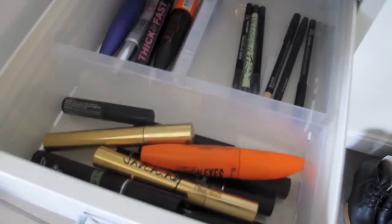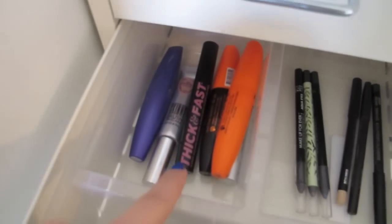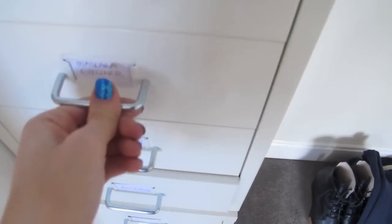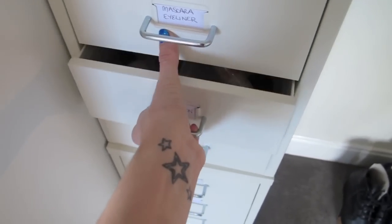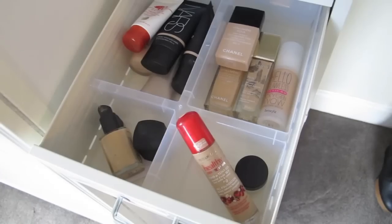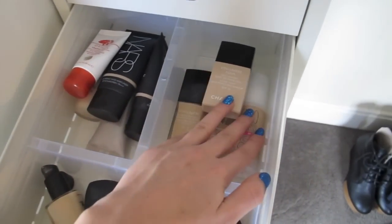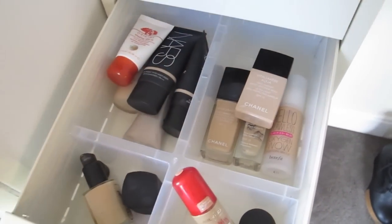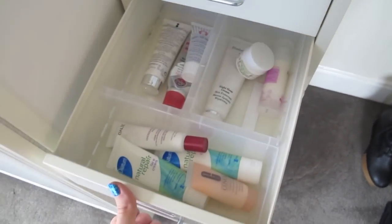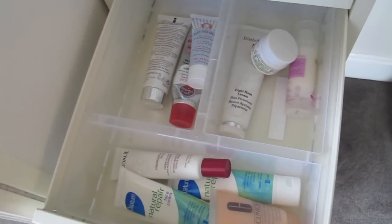In this drawer I've got expensive mascaras, high street mascaras, and the eyeliners that I really like. Sometimes the drawers can be quite stiff to open — this one is full of foundation so it's quite hard to open. In here I've got some foundations and tinted moisturisers, and in another drawer I've got moisturisers and eye creams.